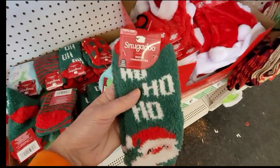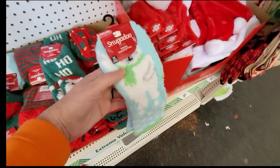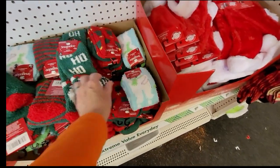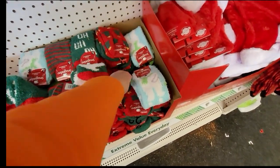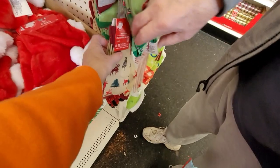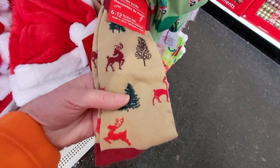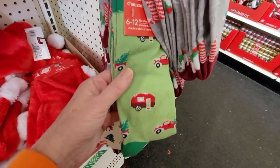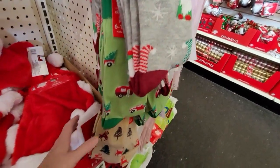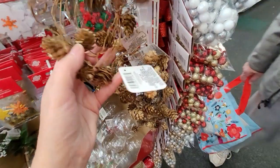Another Dollar Tree must-have item for both Bill and I are these Snugadoo socks. These are the perfect addition to give somebody on Christmas Eve — how nice to spend Christmas Eve and Christmas Day in a fuzzy, warm, brand new pair of socks. And look at these crew socks, just for everyday wearing. I've always loved socks as a gift.